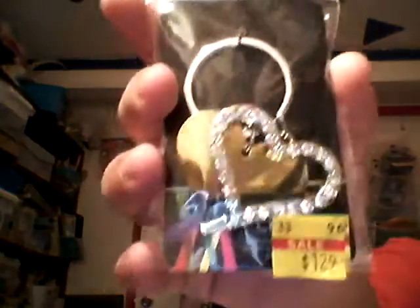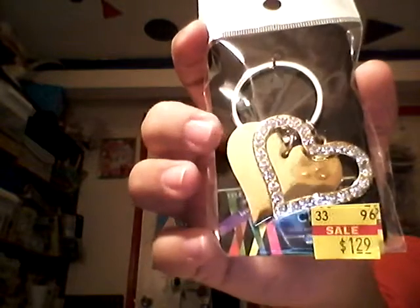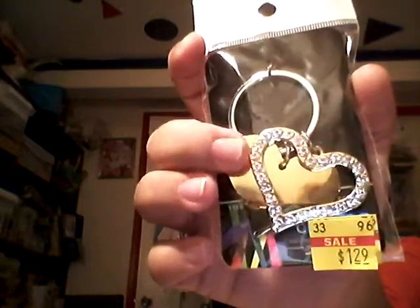I also found this keychain for $1.29 and it's really pretty — just a plain gold heart and then a heart with a little bling in it. I'll probably put that on one of my project bags that I leave my knitting or crocheting in.